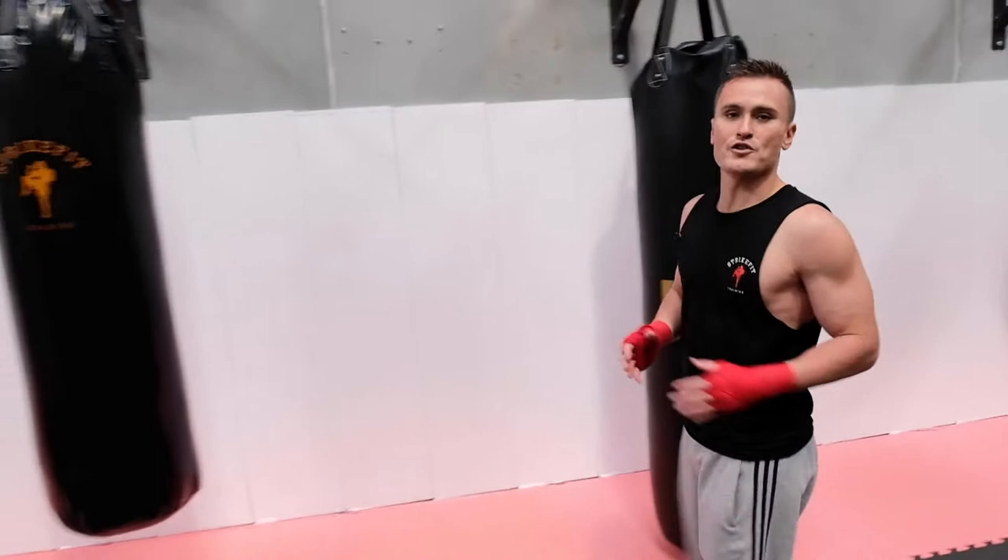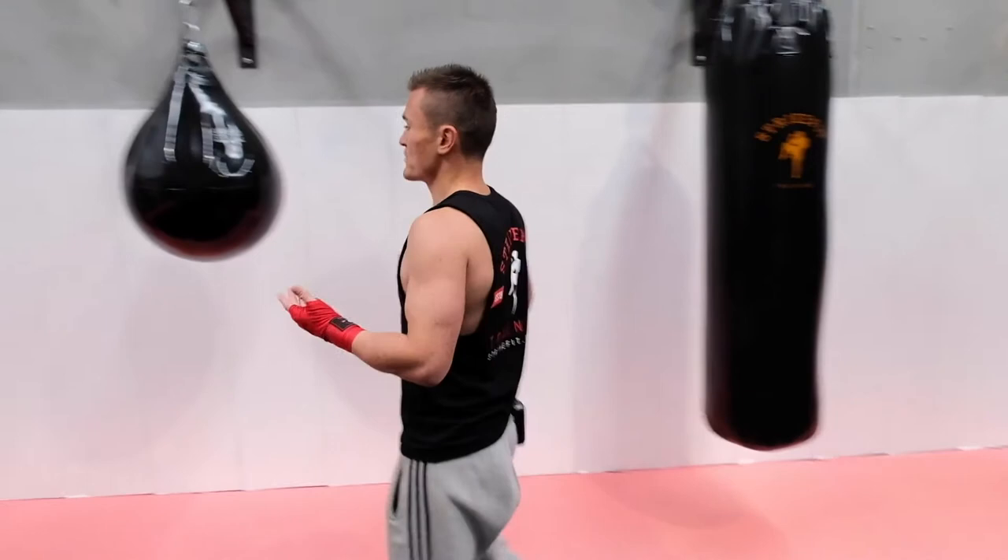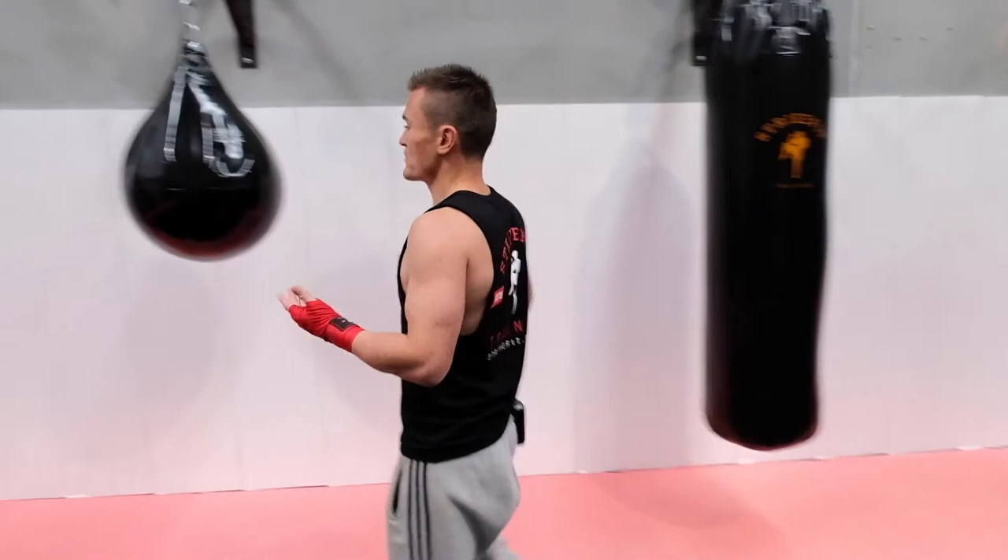One of the great things about StrikeFit is that we're COVID-19 safe. Each individual bag is two meters apart, which is important now. It's one of my favorite Yakua bags — you can go as hard as you want on that, it's great on your wrists. And a lot of the equipment here is all brand new; it hasn't been used.